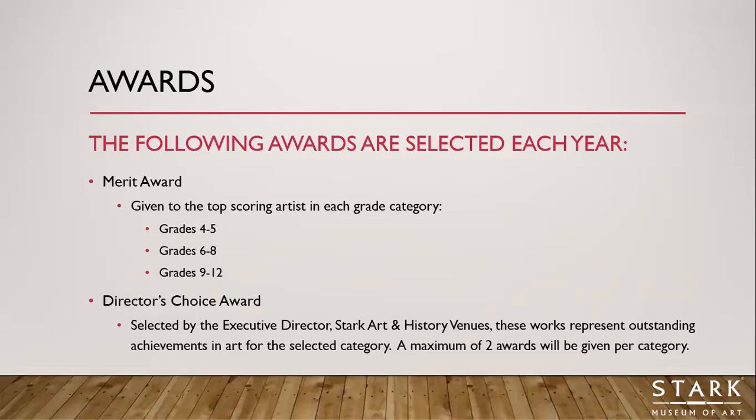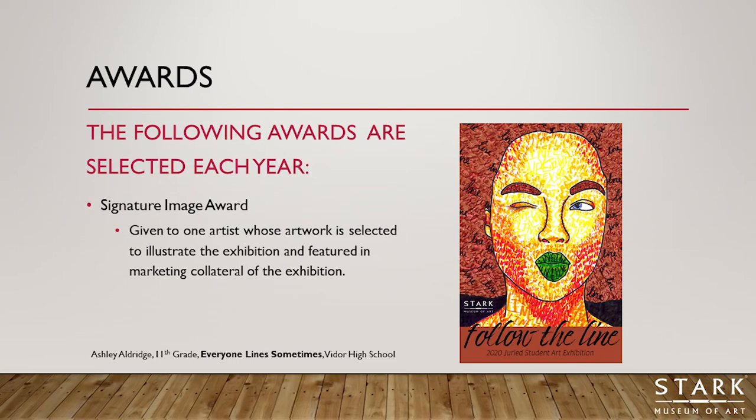Our final award is the Signature Image Award, given to one artist whose artwork is selected to illustrate the exhibition and is featured in all marketing collateral. Here you can see an entry from Ashley Aldridge at Vidor High School from last year's exhibition, 'Follow the Line.' Her artwork was featured on invitations and all digital and physical exhibition materials. It is a great honor to be selected as the signature image — it means your artwork met all the criteria and was really the best example of that year's theme.